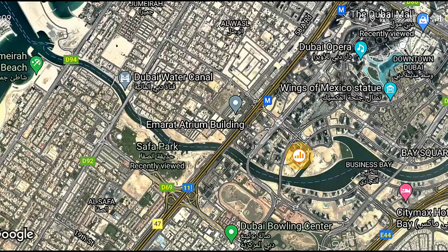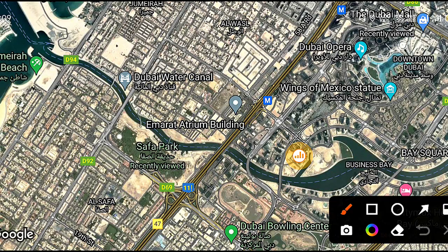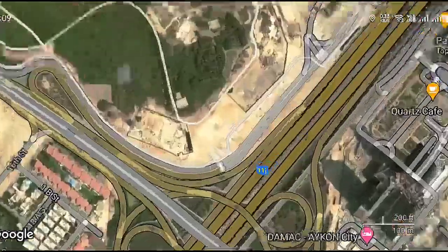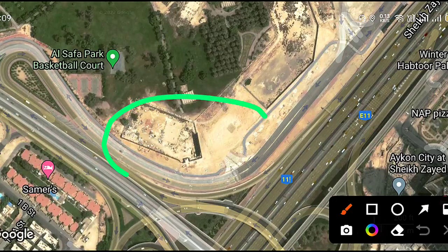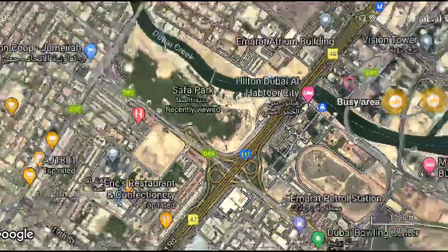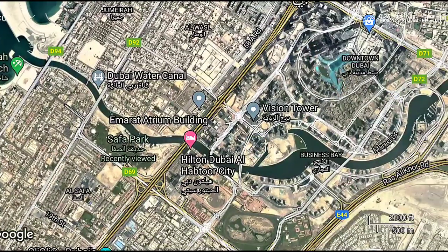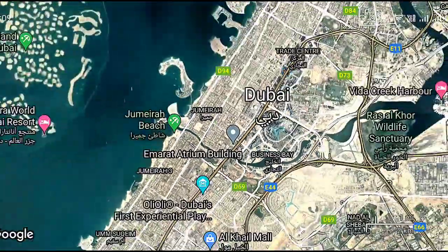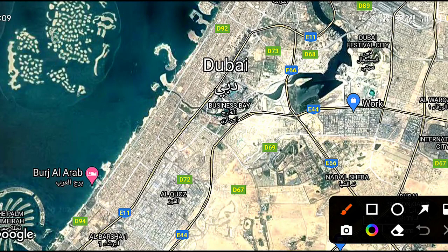Now looking at the map location: this is Safa Park, a beautiful park, and on the edge of Safa Park exactly in this area we will have Safa 1 by Damac, inspired by De Grisogono. It is a beautiful building and very near to most connected areas. Burj Khalifa is nearby — it is in the heart of Dubai.